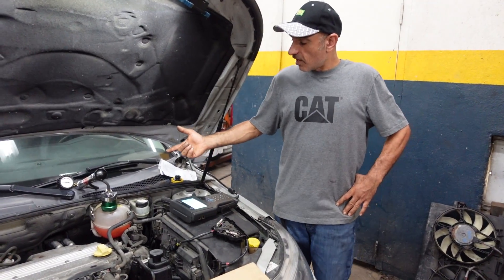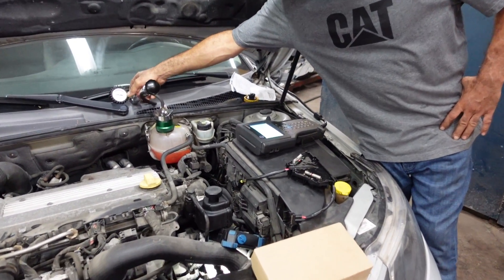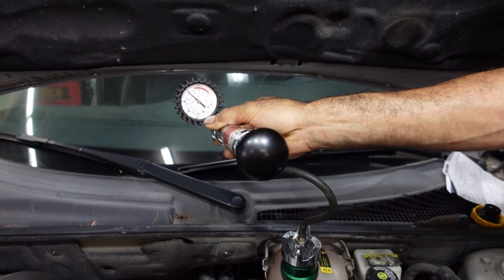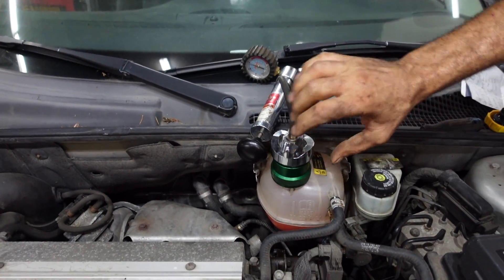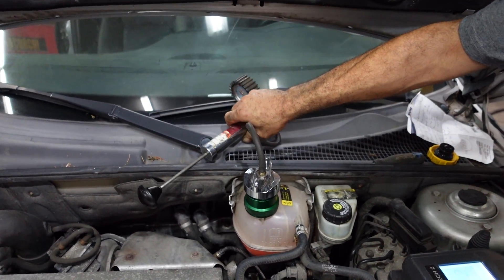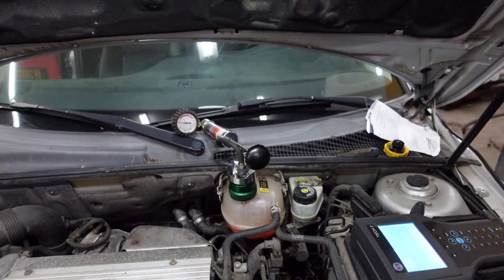In this case, with the Saab 93 2008, we're maintaining system pressure and it's not going down. We put the adapter on and pump it up to see if pressure drops. Since the pressure is not going down, there are no leaks — but the car still has an overheating problem.